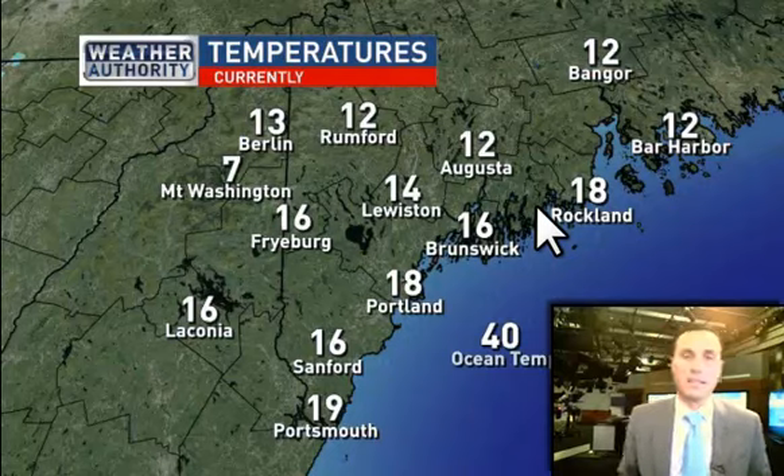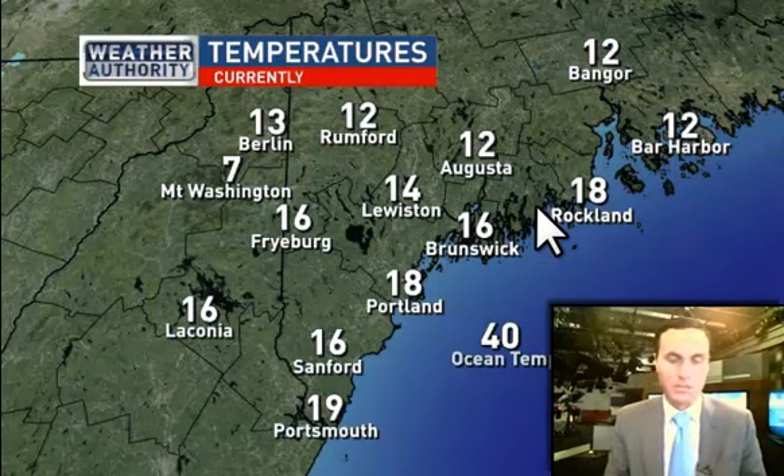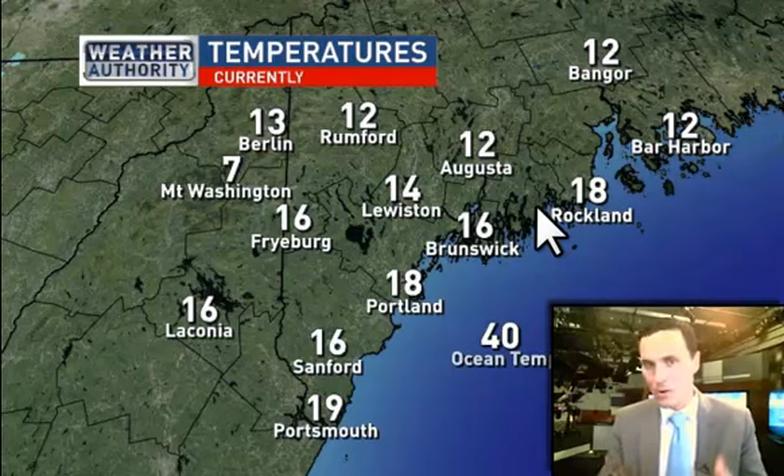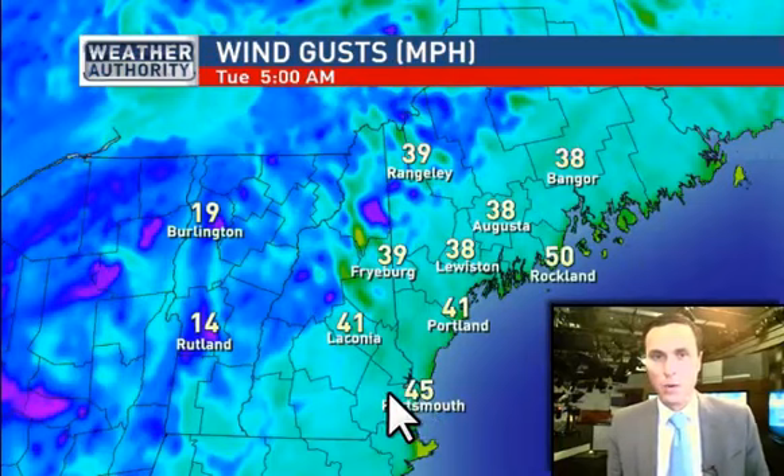Air temperatures are running in the teens. We also have coastal flood advisories for mid-coast and down-east. We're in the teens now. It's going to be real interesting to see what happens with temperatures during the morning tomorrow. I suspect with a stiff northerly wind, these temps are going to fall into the single digits with wind chills falling well below zero.